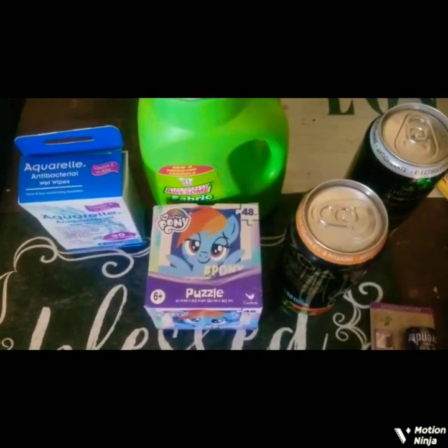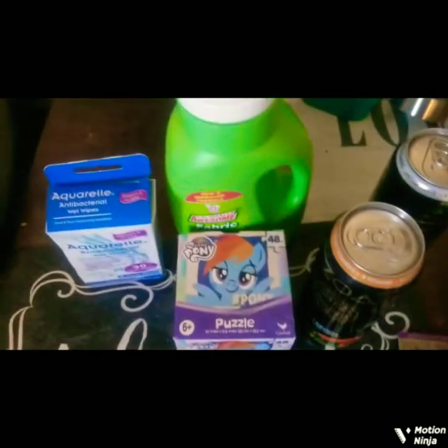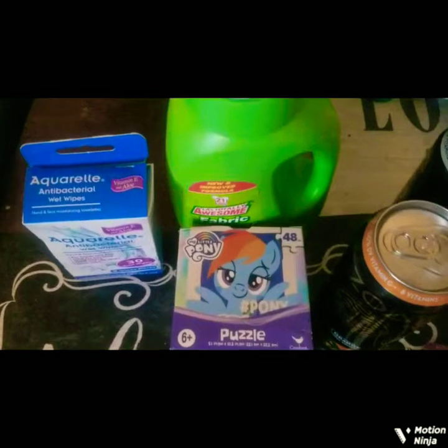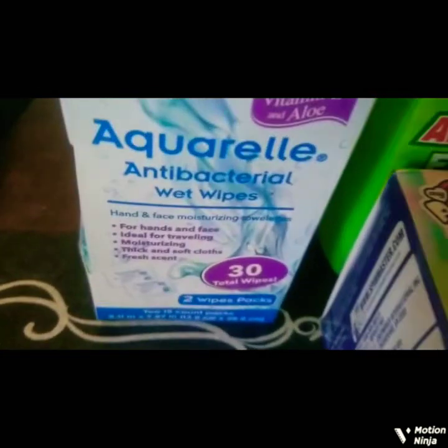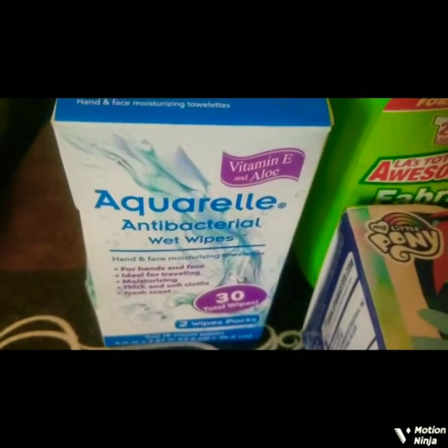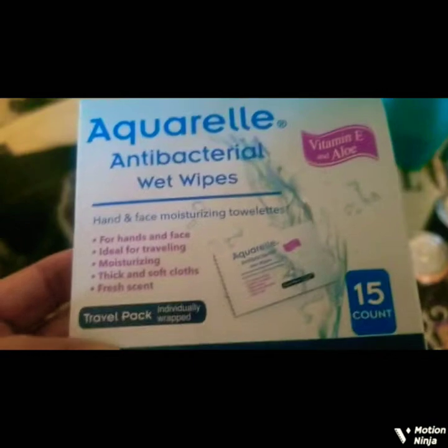Hello, this is the second part of my Dollar Tree haul — it's not as big as the first part. I got some antibacterial wet wipes. I thought I had picked up two, and here's the other one. These are the Travel Pack with 15, but I also saw these ones that have 30. These are great for wiping your mouth after you eat, or cleaning your face in the morning.